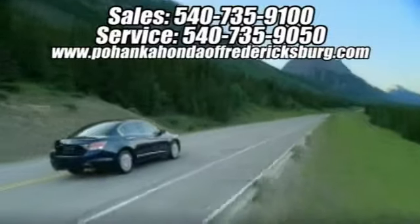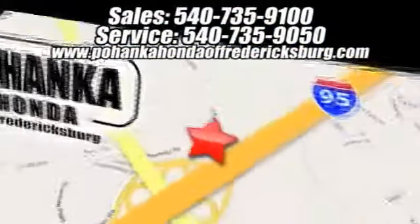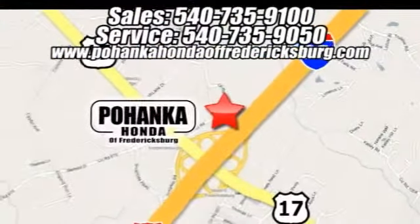Pohanka Honda of Fredericksburg is a great place to buy a car. We're conveniently located at 60 South Gateway Drive in Fredericksburg, Virginia.